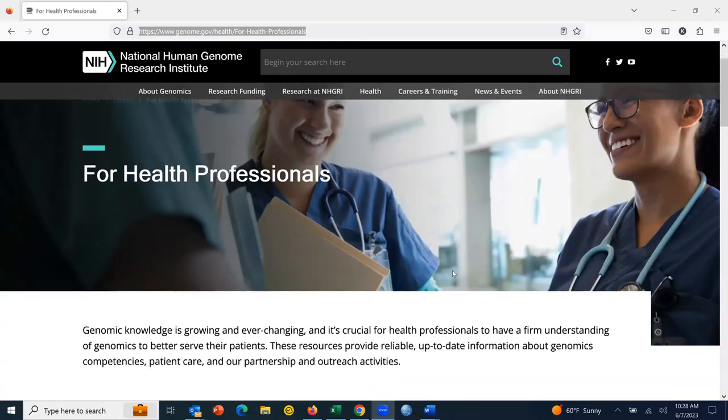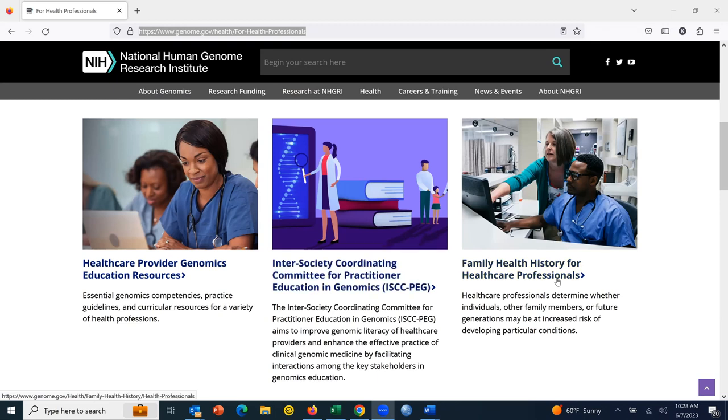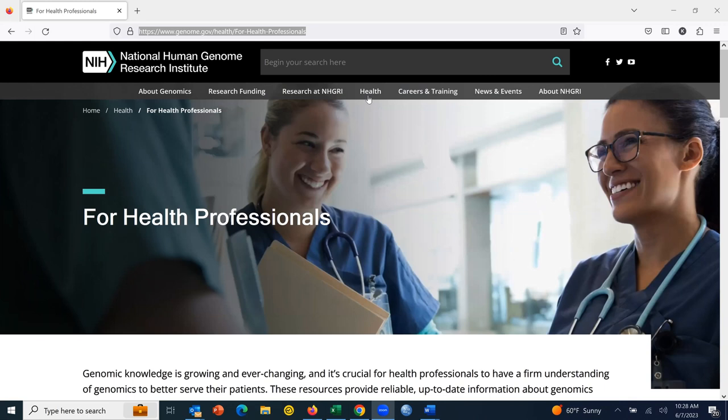There was a question about additional resources. If you go to genome.gov/health for healthcare professionals, you can see educational resources there, information about ISCC PEG, and family health history resources for healthcare professionals. There are also resources on this website for patients and families, and overall genomics and medicine.